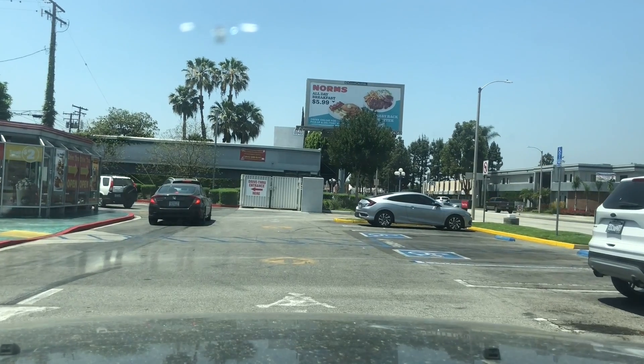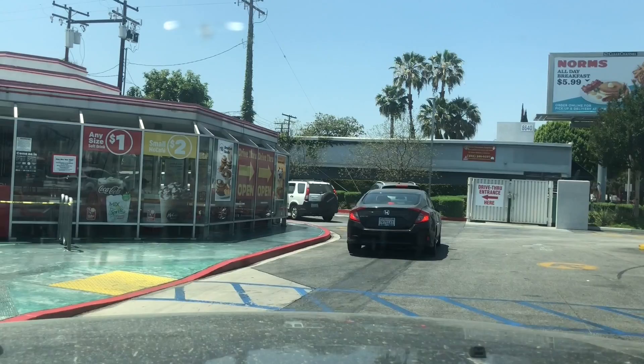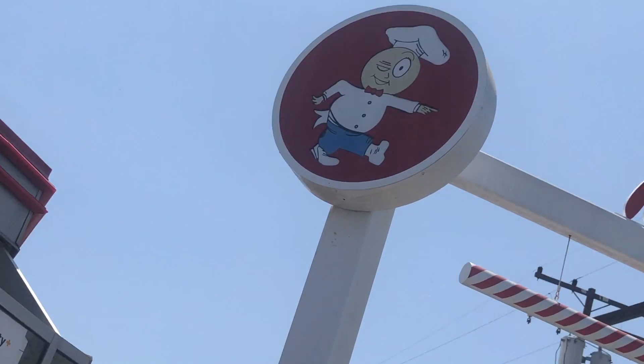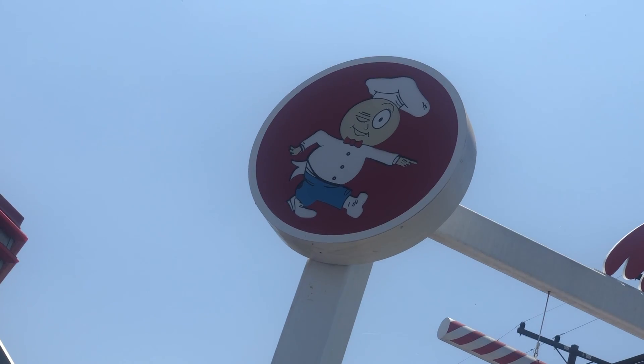We're done eating but we've decided to get a shake, so we're going through the drive-through. Look at this Speedy guy — he looks like a South Park character. We went back and got our vanilla shake, and we also heard they have the fried apple pie here. They still deep fry their apple pies, so we decided to get one of those too.